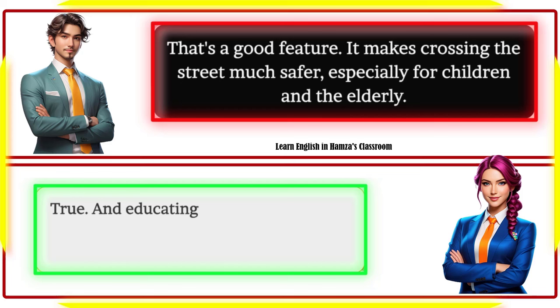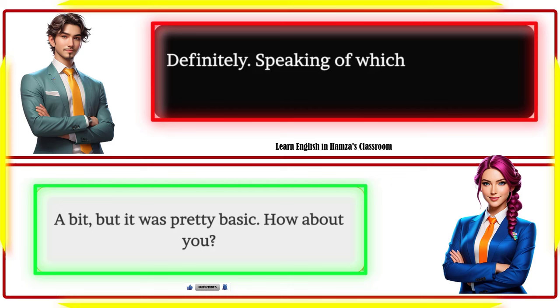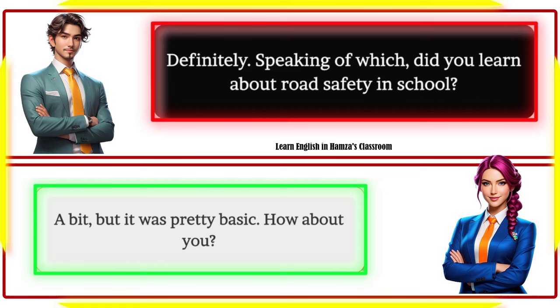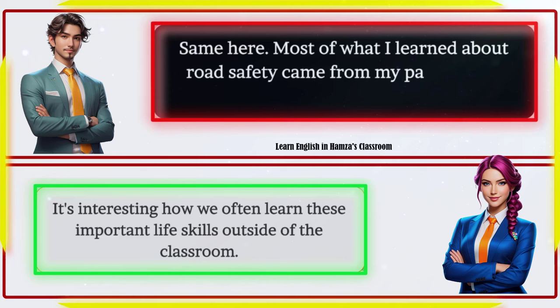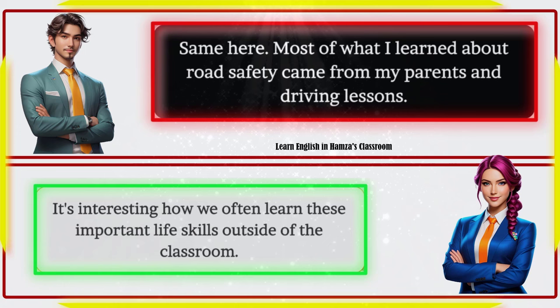True, and educating people about traffic rules is also key. I think schools should emphasize this more. Definitely. Did you learn about road safety in school? A bit, but it was pretty basic. Most of what I learned about road safety came from my parents and driving lessons. It's interesting how we often learn these important life skills outside of the classroom.